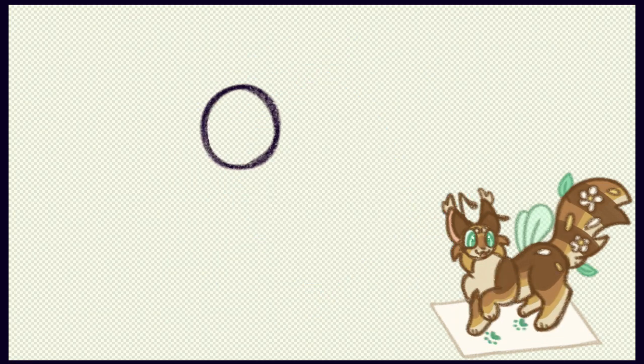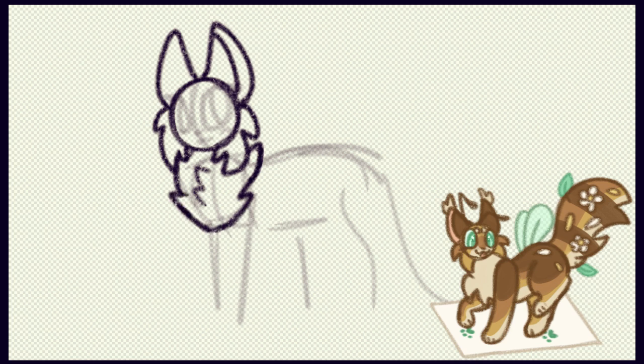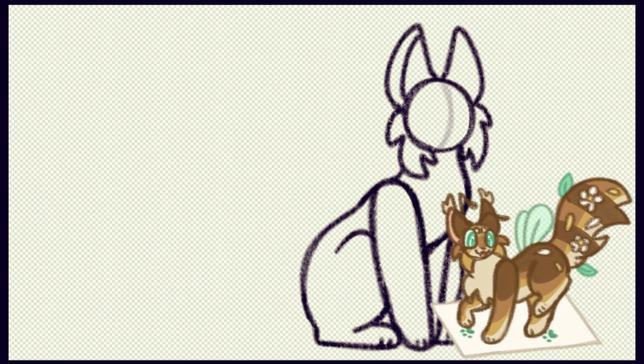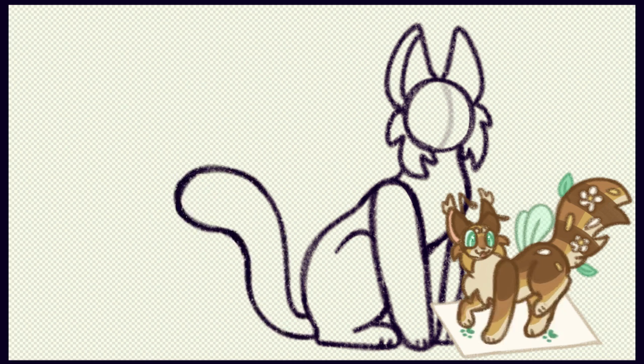Now onto the fourth and final cat of this video: the iconic girl boss leader of ThunderClan herself, Bluestar. I've seen some interesting opinions on Bluestar — a lot of people don't seem to like her, which is fair enough, she kind of fell off near the end of her life. But personally I really like her. She's always had this really elegant energy, always been this leader who seems really wise and kind of knows what she's doing, and her fall from greatness arc is really satisfying to me.